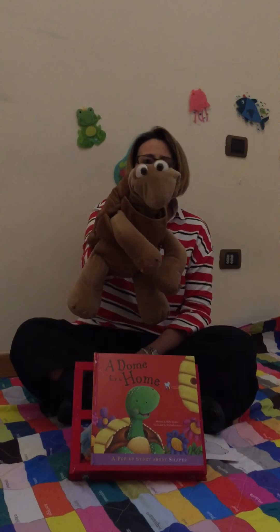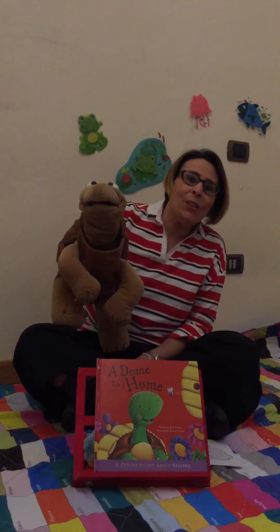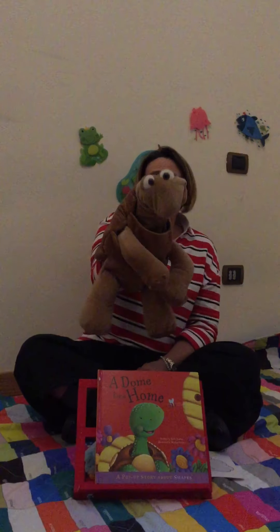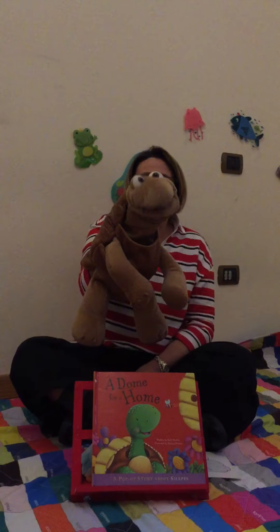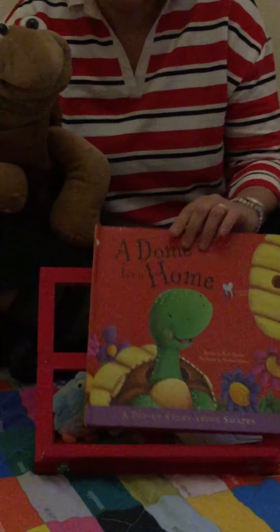Hello children! Good morning! I'm Toby the turtle and I'm teacher Anna. Hello! We are here today to tell you a wonderful story. It's a story about a turtle like me. Are you ready? This story is written by Ruth Martin and illustrated by Michael Garton and is a pop-up story about shapes.